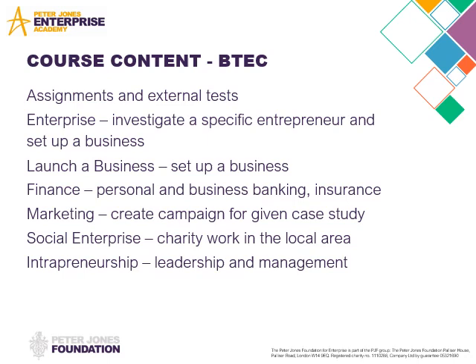The BTEC Level 3 assessments are a mixture of assignments and external tests set by BTEC. One of the units is about enterprise where you look specifically at entrepreneurs. This year, the students have looked at people like Elon Musk, Alan Sugar, Peter Jones and lots more.